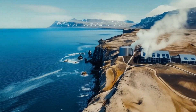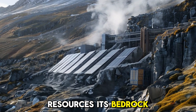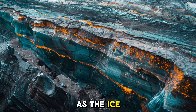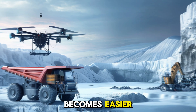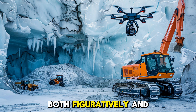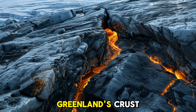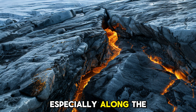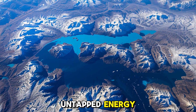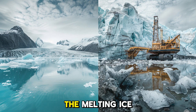Beyond the scientific intrigue, Greenland is gaining attention for a different reason: resources. Its bedrock contains rare earth elements vital for electronics and renewable energy tech. As the ice melts and access becomes easier, nations and companies have begun eyeing the island as a potential gold mine — both figuratively and literally. But it's not just minerals. Geothermal energy beneath Greenland's crust offers another prize. Especially along the western coast, heat flow is unusually high, hinting at enormous untapped energy. If harnessed sustainably, this could offer a path toward a greener future — ironically, from beneath the melting ice.